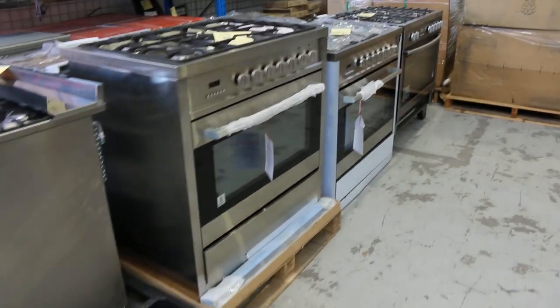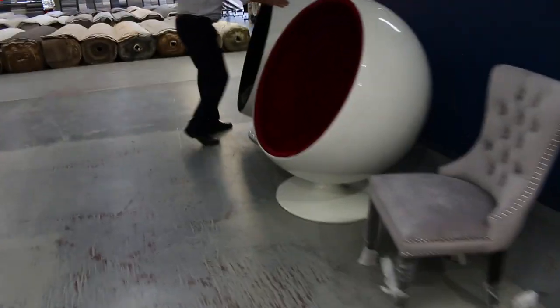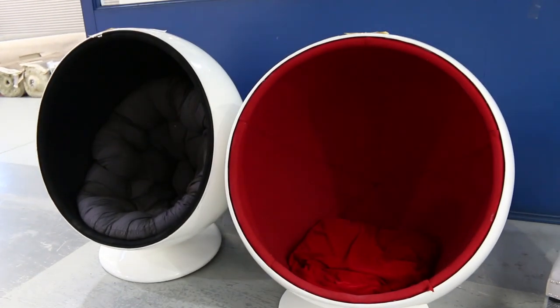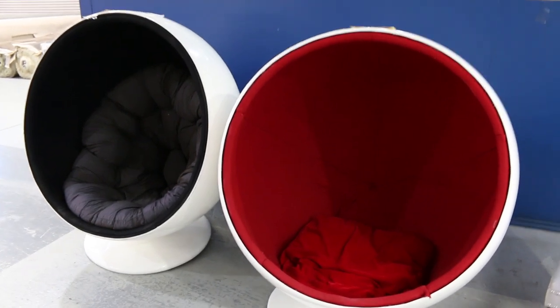There's seven of them and when we get down the back I'll show you the balance of them — absolutely fantastic. Across the way here, there's a couple of beautiful designer egg chairs, one and two. We'll start them away — they look ex-display to me, that'll be their story. I'll start them away at $1, no reserve as well, absolutely fantastic.